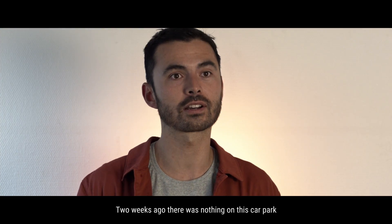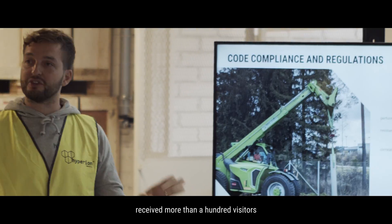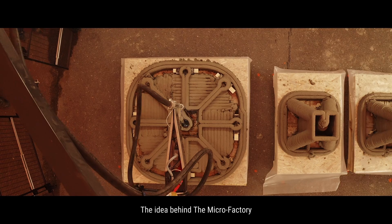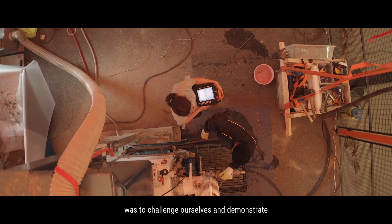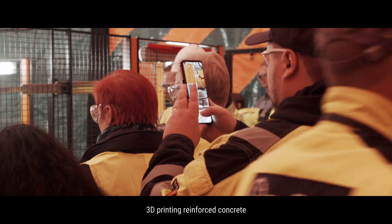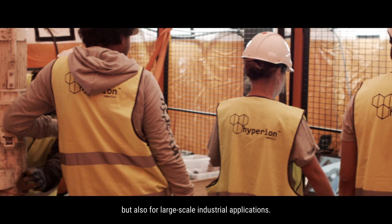Two weeks ago, there was nothing on this car park and now we've printed more than 20 foundations and received more than 100 visitors over the last few days. The idea behind the microfactory was to challenge ourselves and demonstrate that our technology — 3D printing reinforced concrete — is ready commercially but also for large-scale industrial applications.